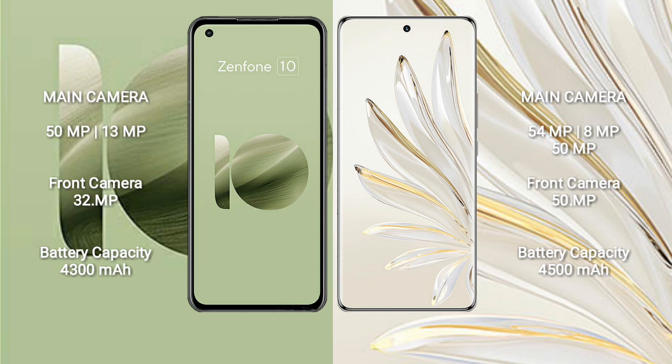Asus Zenfone 10 has a 4300 mAh battery with 30W fast charging support. Honor 70 Pro Plus has a 4500 mAh battery with 100W fast charging support.